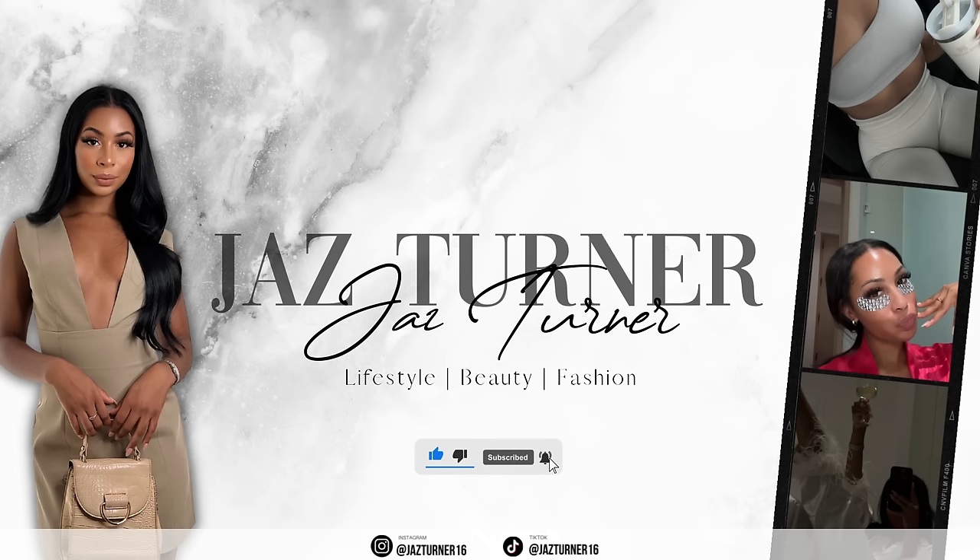Hey girl, welcome back to another video! I am very excited for today's video because we are going to talk about my 20 best micro beauty habits that I do on a daily basis that make me feel and look like that girl. My name is Jasmine, Jaz Turner 16 on all social media platforms, and I create content all about how to glow up and become your best self. Go ahead hit the subscribe button, like this video, and comment one of your best micro beauty habits down below.